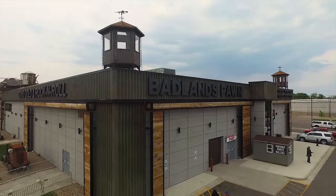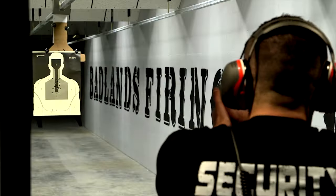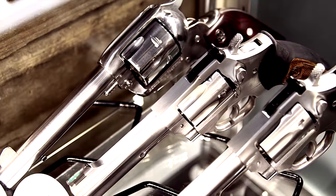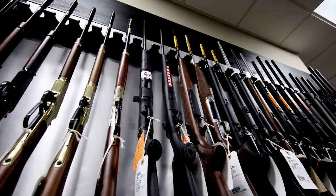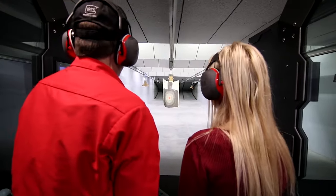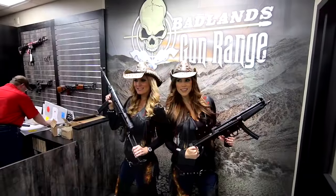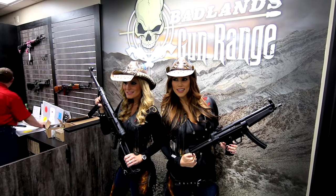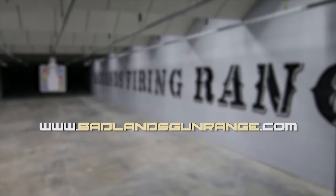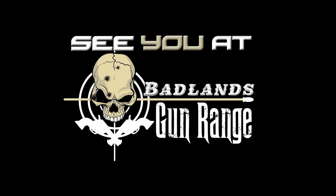Welcome to the Badlands. Now is the perfect time to check out our gun store and world-class firing range. When you're here, take a look at our amazing selection of pistols, rifles, and automatic weapons. After that, swing by our firing range where one of our experts will ensure a safe yet exciting experience. You never know who might show up to shoot right next to you. Check out BadlandsGunRange.com for more information. We'll see you at the Badlands.